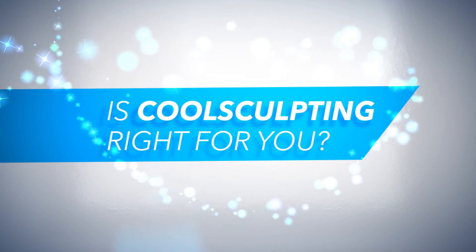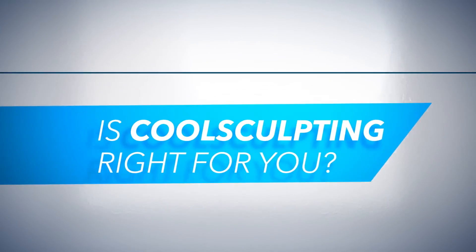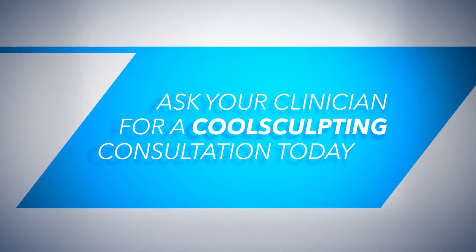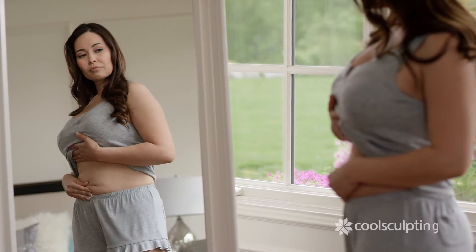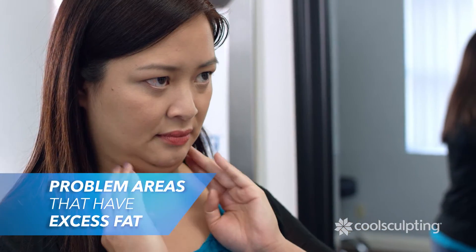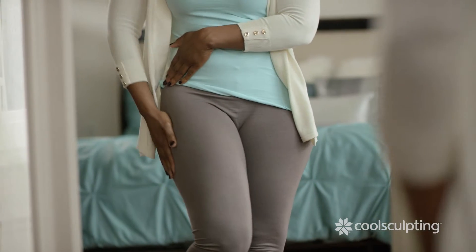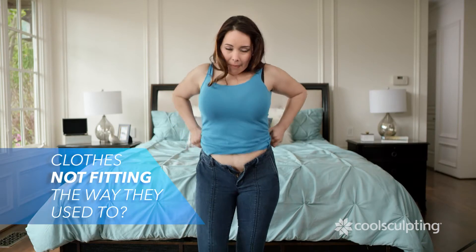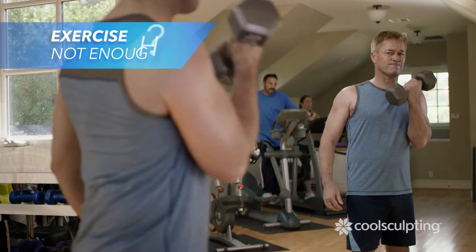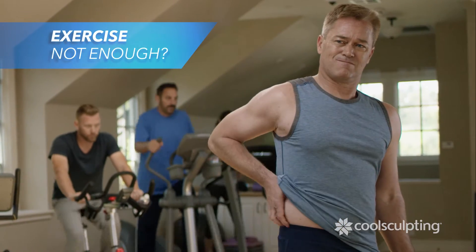You may be wondering if CoolSculpting is right for you. Ask your clinician for a CoolSculpting consultation today. Mirrors — they show us all our problem areas, those places where we carry excess fat. Perhaps you've noticed that your clothes don't fit the way they used to, or maybe you've been working out but still can't seem to lose that stubborn fat.